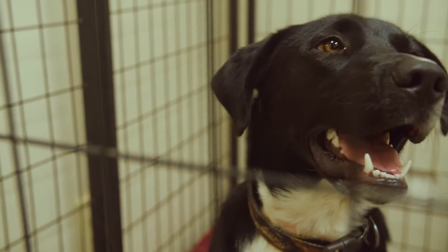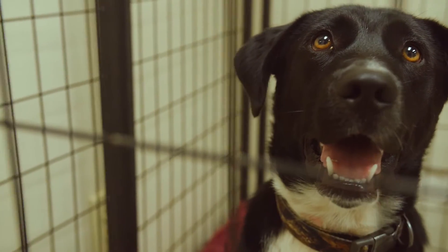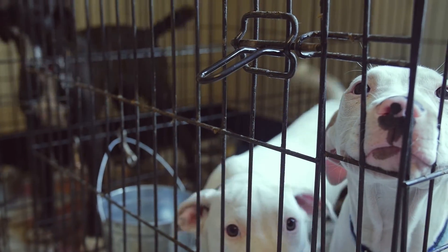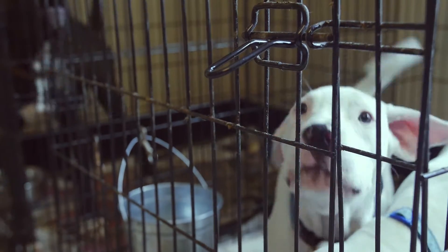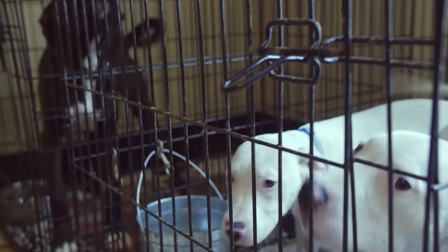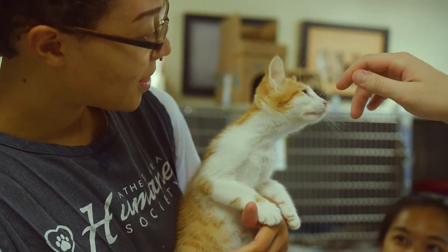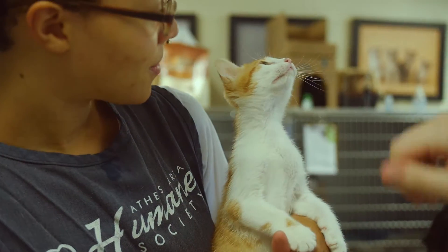The state of Georgia is last in the nation in terms of animal welfare. We kill more animals per capita in this state than any other state in the nation. Right now we're working with Athens Humane Society and we are doing a lot of spay neuters, particularly with underserved areas.